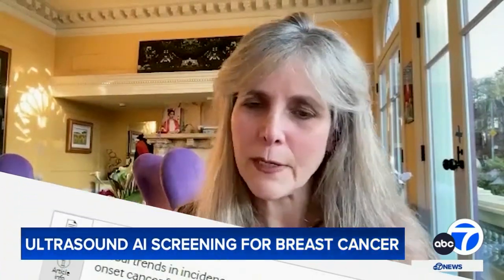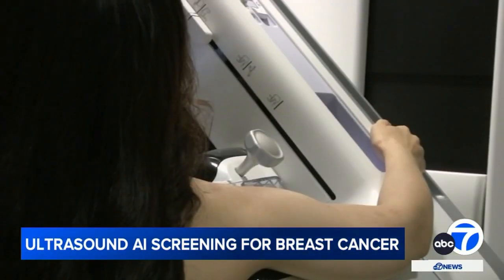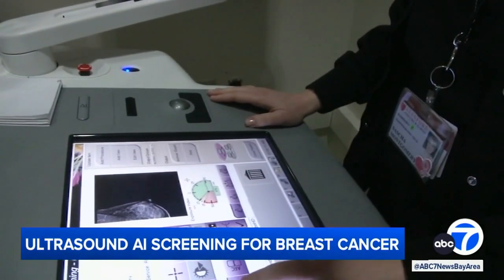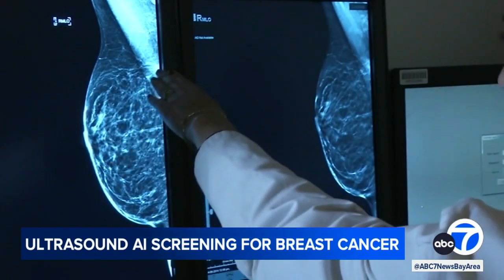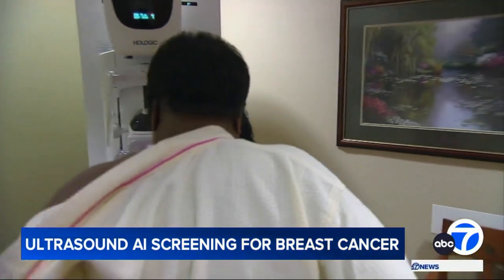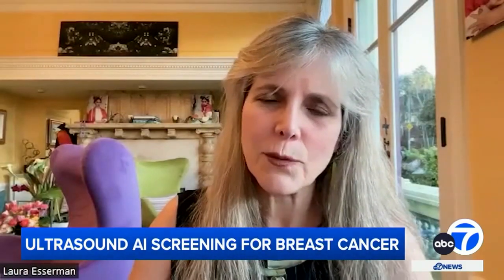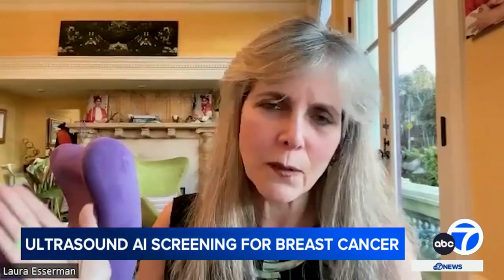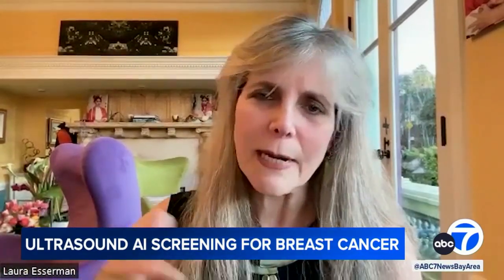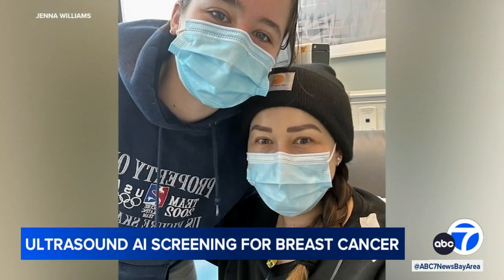Rates of breast cancer have been increasing in the United States. A recent study published in the Journal of the American Medical Association found rates of early-onset breast cancer increased by nearly 4% among U.S. women from 2016 through 2019. While women over 50 are at higher risk, the study found a rising trend among women under 40. In young women it isn't as common, but it's still common enough that you can't assume you're not at risk — even without family history, as patients like Williams demonstrate.